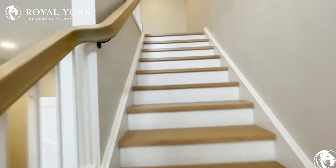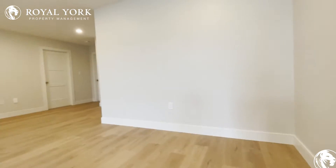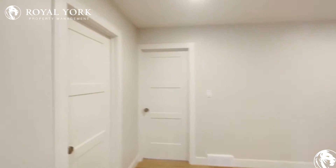Now let's go up and take a look at the bedrooms. Heading up our gorgeous hardwood floor staircase with a great railing, and coming into our beautiful living area.